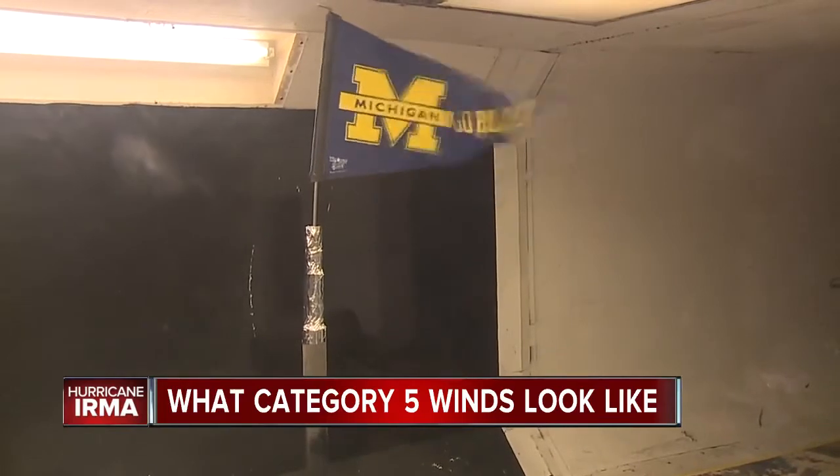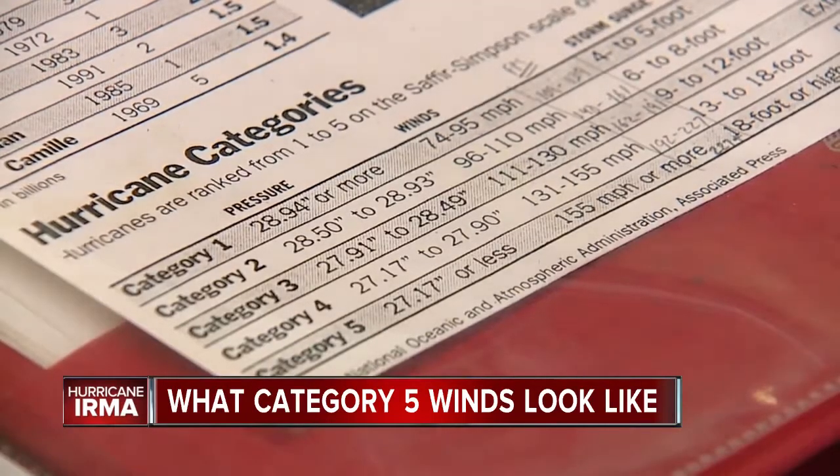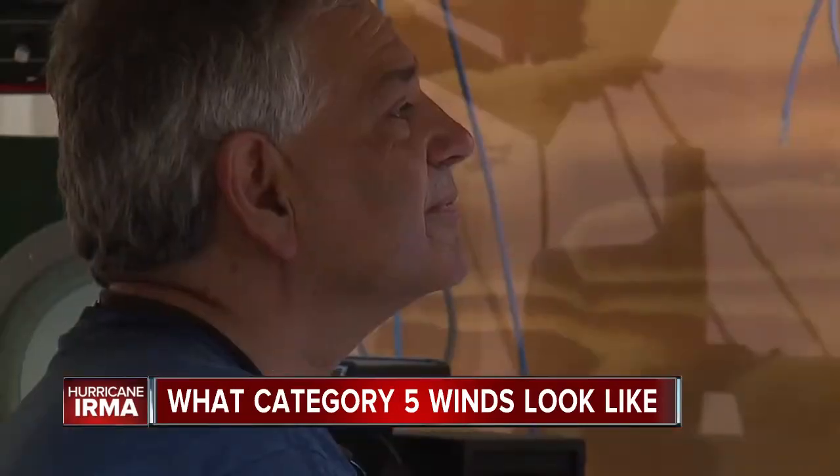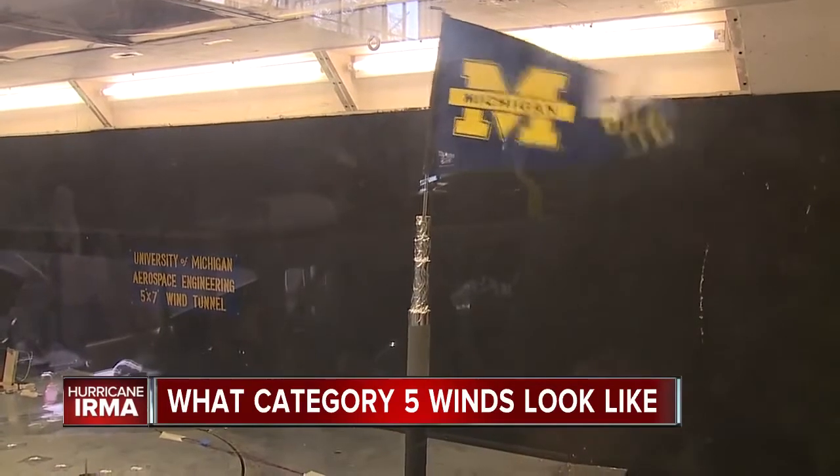A category one hurricane starts with speeds of 74 miles an hour. A category five begins at 157 miles an hour. Chartier says even in a simulator, the force is unexpected — when you get inside, you actually feel the forces against you. It's not something you're really expecting.